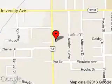We are located at 1500 North Morrison Boulevard, Hammond, Louisiana, 70401.